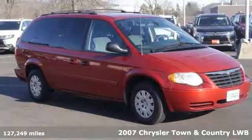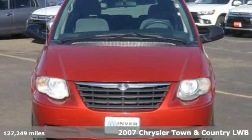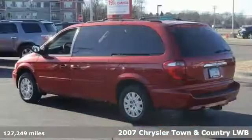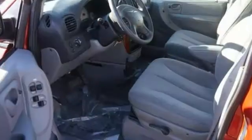You'll absolutely love this 2007 Chrysler Town & Country, or simply return it. That's our policy. This minivan is being offered for sale before we send it to the auction, allowing us to sell it at a very low price.